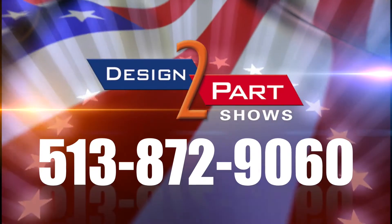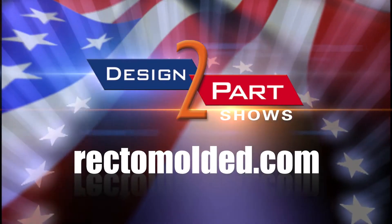There's really no limit. All quotes are free, so don't be afraid to contact us. See us and other quality suppliers at d2p.com.